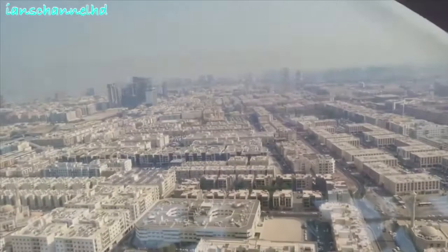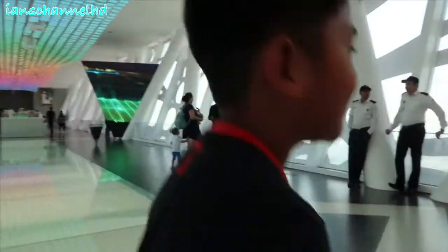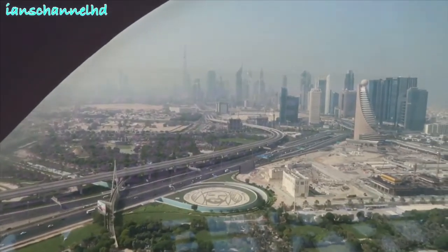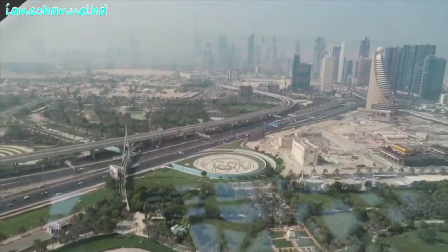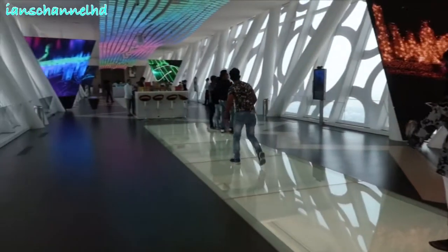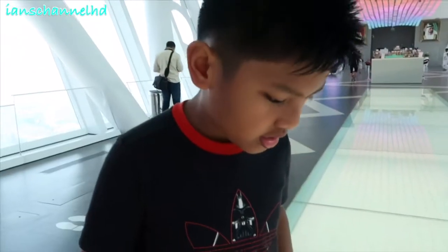Guys, this is what I'm talking about. This is the old Dubai. And the new Dubai. Guys, this glass is really strong and you cannot break it. Even cannot break it.